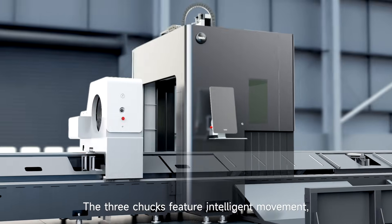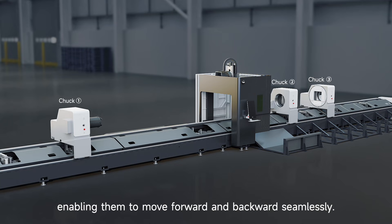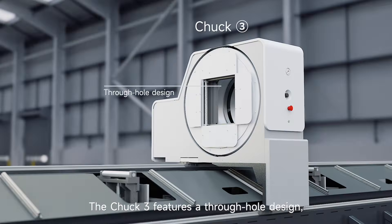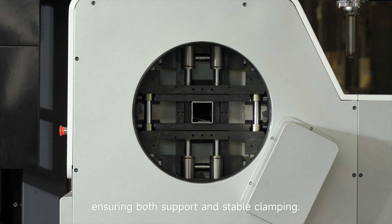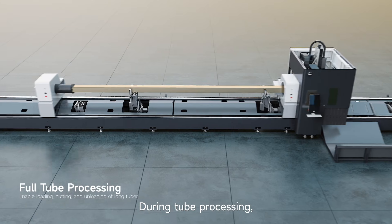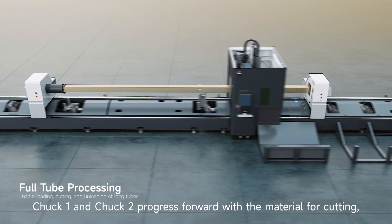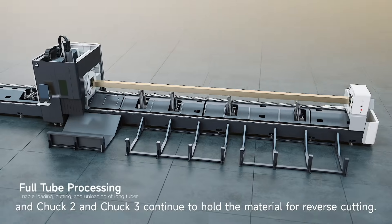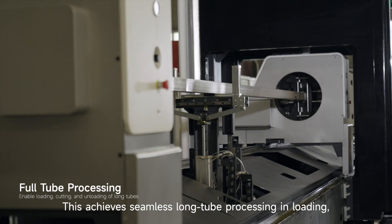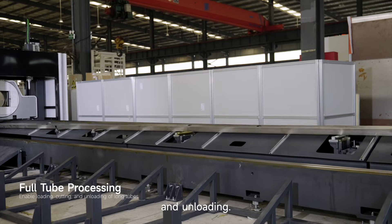The three chucks feature intelligent movement, enabling them to move forward and backward seamlessly. Chuck three features a through-hole design, ensuring both support and stable clamping. During tube processing, chuck one and chuck two progress forward with the material for cutting, and chuck two and chuck three continue to hold the material for reverse cutting. This achieves seamless long tube processing — loading, cutting, and unloading.